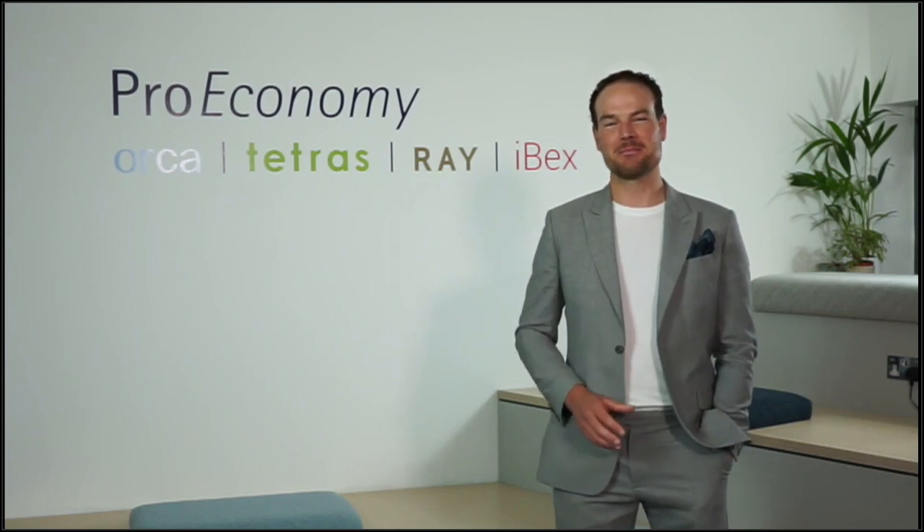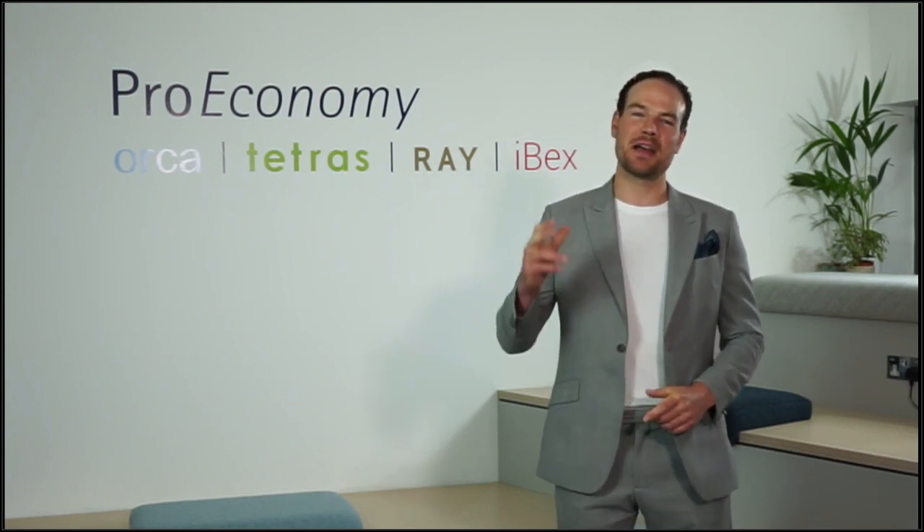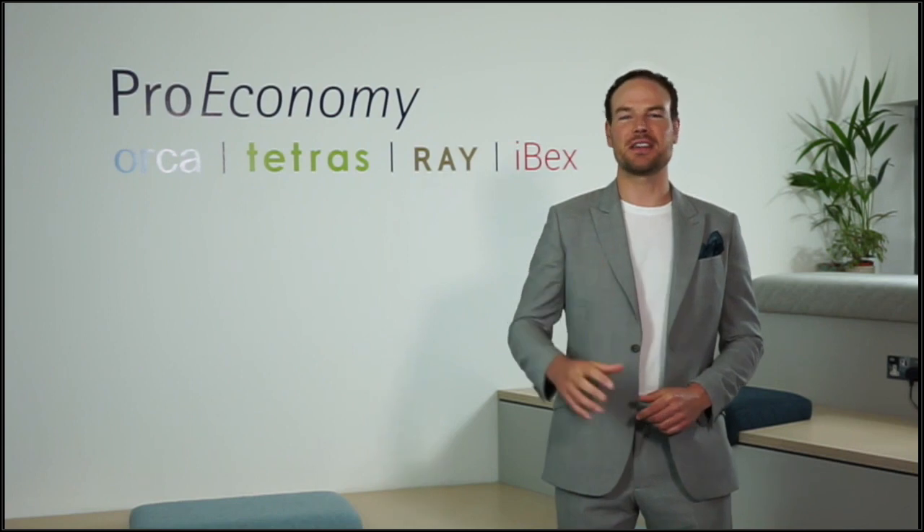Welcome to Proeconomy's latest product launch. My name is Byron Bedford and I'm the CEO of Proeconomy. We are live so if there are any problems please bear with us. I'd just like to say thank you so much for coming along and joining us today. We really appreciate it and today we've got three brand new products that I'm super excited to launch. They're listed behind me — they are Ibex, Ray, and Tetris.